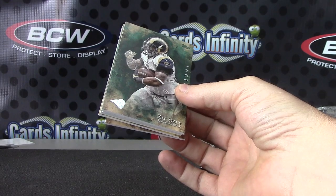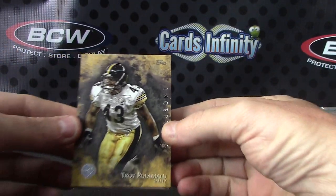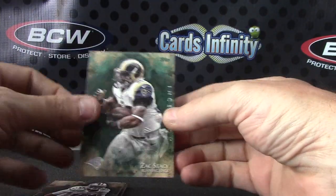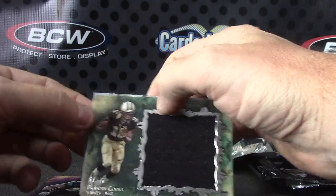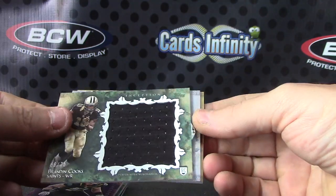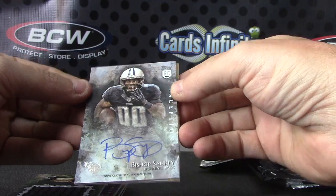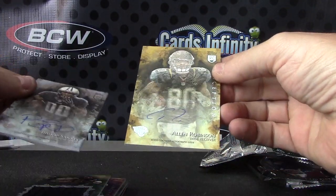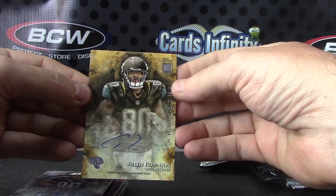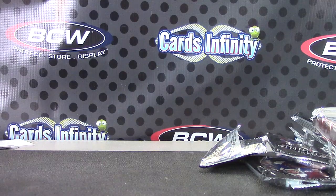Here we go. Troy Polamalu. Troy, Michael Crabtree, Zach Stacey, Paul Posluszny — jersey card. Brandon Cooks. Bishop Sankey — autograph and Alan Robinson. Okay, alright — I'll be right back and I'll do the Bowman Sterling. See ya.